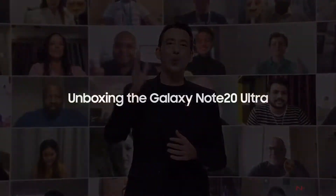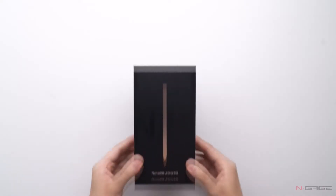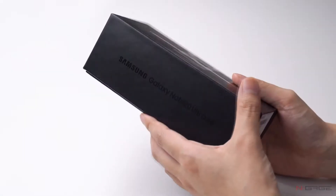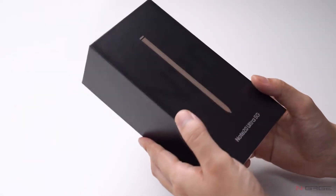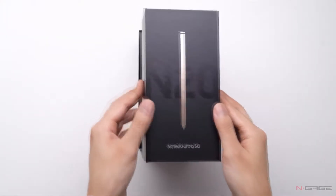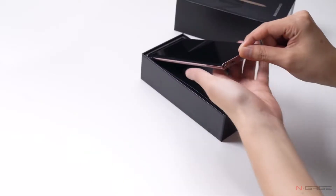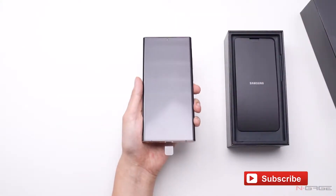Hey guys, this is Jerry, welcome to yet another video. Finally the wait is over — Samsung's brand new smartphones, the Galaxy Note 20 and Note 20 Ultra, after numerous leaks and rumors, have gone official. We got a lot to talk about, so if you're a Samsung Note fan, there is definitely something to be excited about.